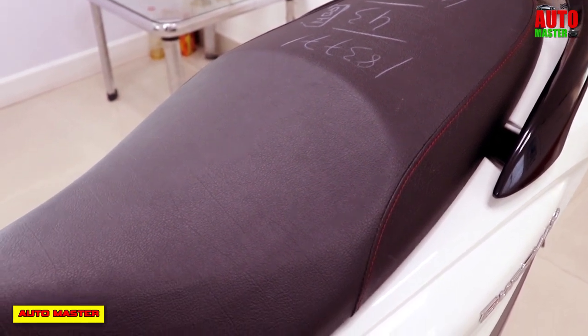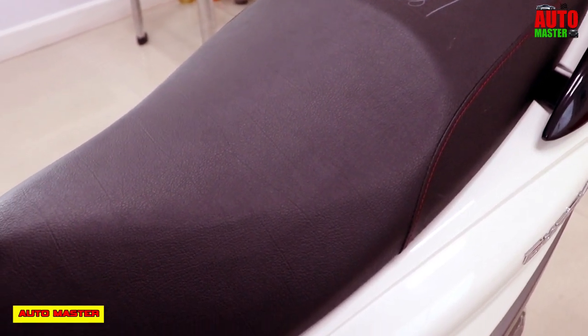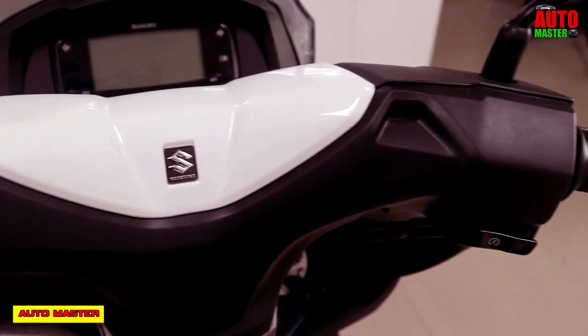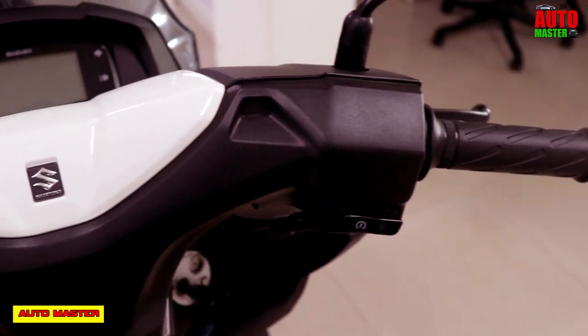Now let's see the performance and efficiency of the Suzuki Bergman Street. It gives a mileage of 53.5 km per liter and achieves a maximum speed of 92.89 km per hour.